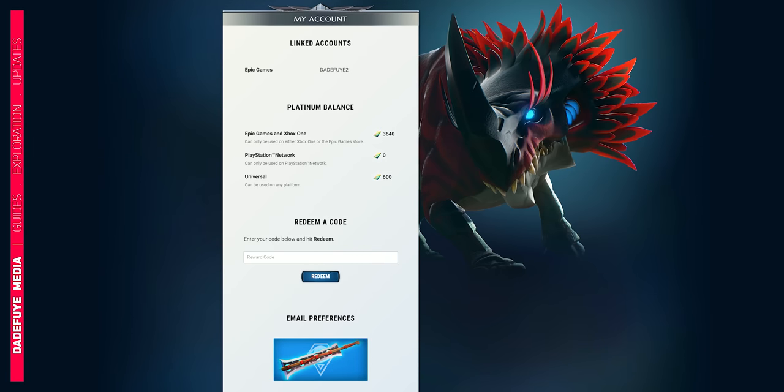Then once you do that, log into Dauntless on your computer or on your phone and go to the redeem section. Once you get to the redeem section, type in or paste that code and claim it.